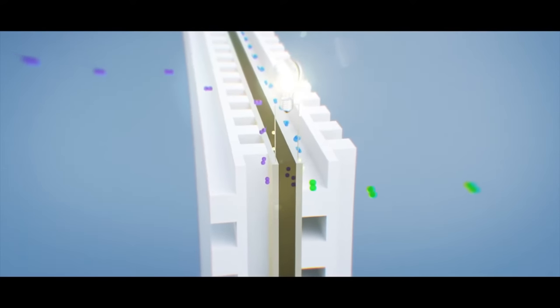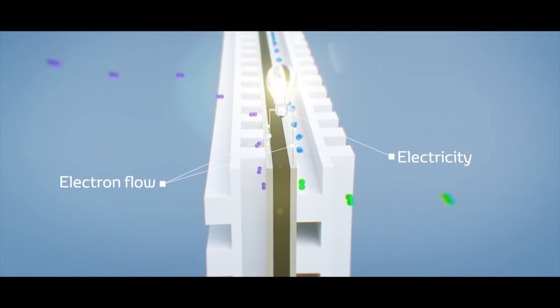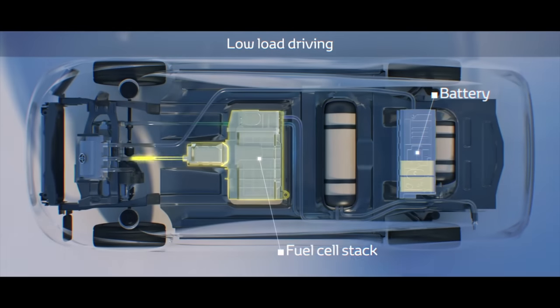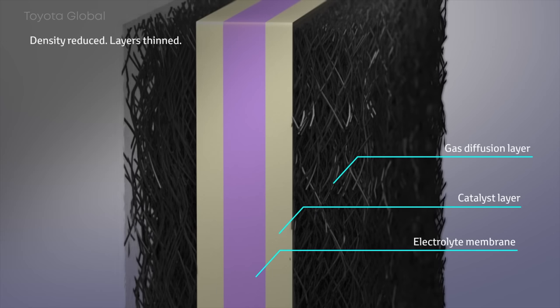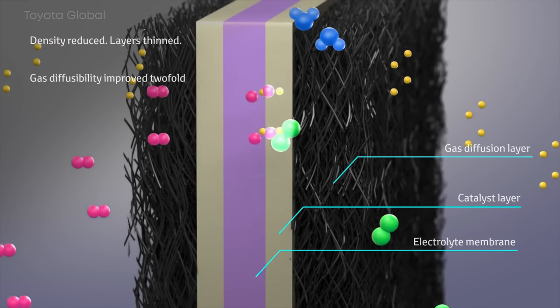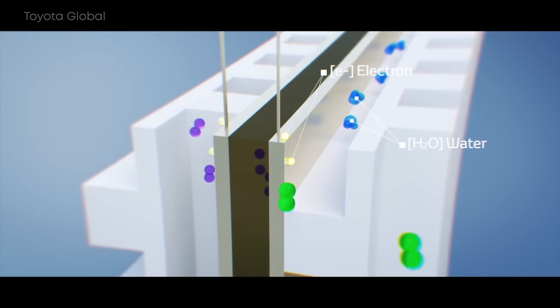The protons travel through the electrolyte towards the negative terminal. In the meantime, the electrons flow through the outer circuit, thereby powering the electric motor that drives the car's wheels. Eventually the electrons arrive at the negative terminal too, where the protons and electrons recombine with oxygen from the air. This chemical reaction produces water, which gets released from the exhaust pipe as water vapor or steam.